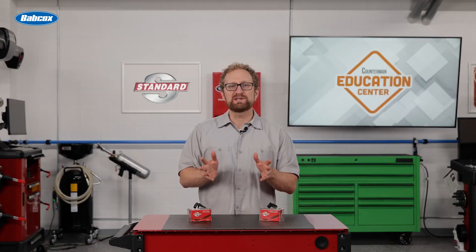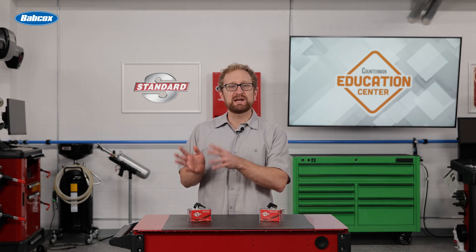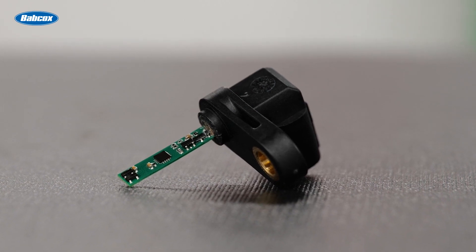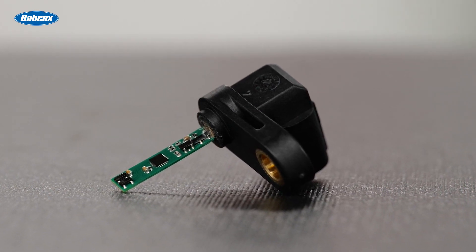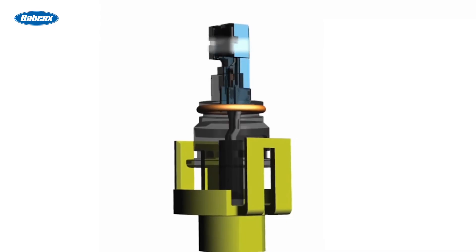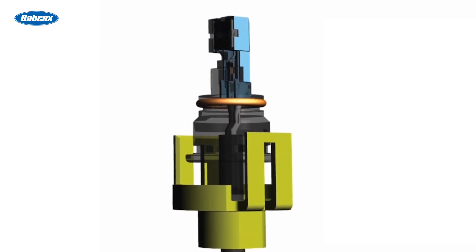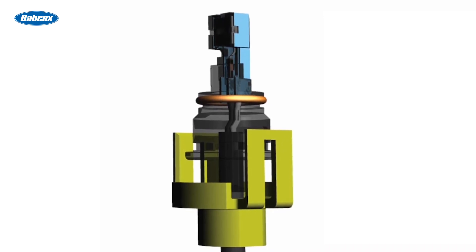When you're recommending a replacement ABS sensor, be sure to recommend a sensor that's engineered to match the OE performance in all conditions and situations. Standard ABS sensors are designed to perform correctly on the vehicle, keeping your customers safe. Features such as superior magnetic circuit materials are engineered into the sensors, delivering the right voltage output in all situations.